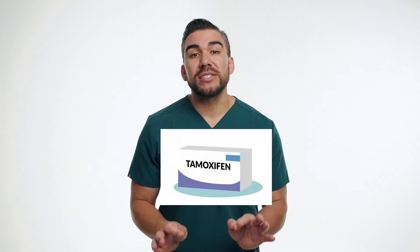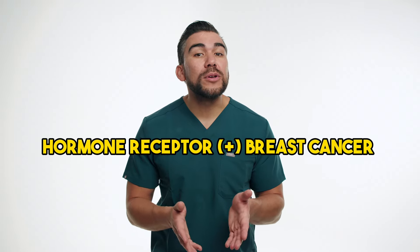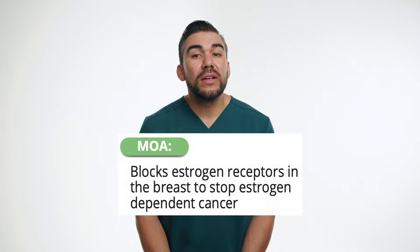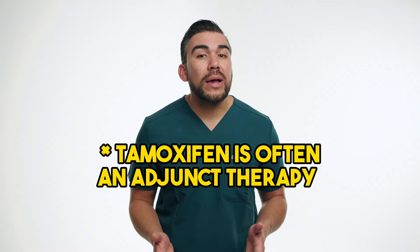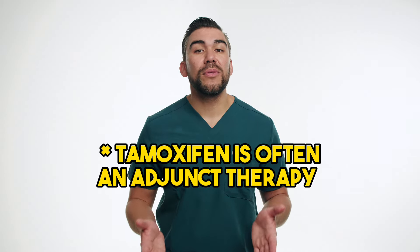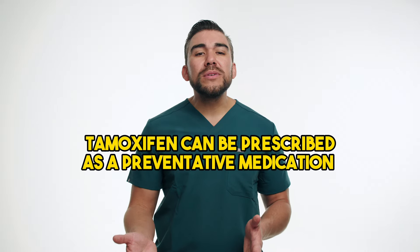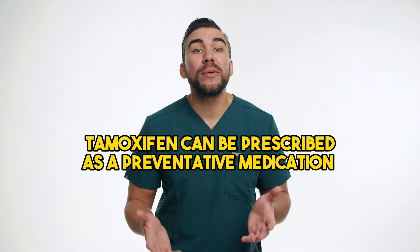Now switching gears to tamoxifen. This is a selective estrogen receptor modulator commonly used in the treatment of hormone receptor-positive breast cancer. It works by blocking the effects of estrogen on breast cancer cells, preventing their growth and spread. Tamoxifen is often prescribed as an adjunct therapy after surgery, radiation, and chemotherapy to reduce the risk of cancer recurrence. It can also be used as a preventative medication in women who are at high risk of developing breast cancer.